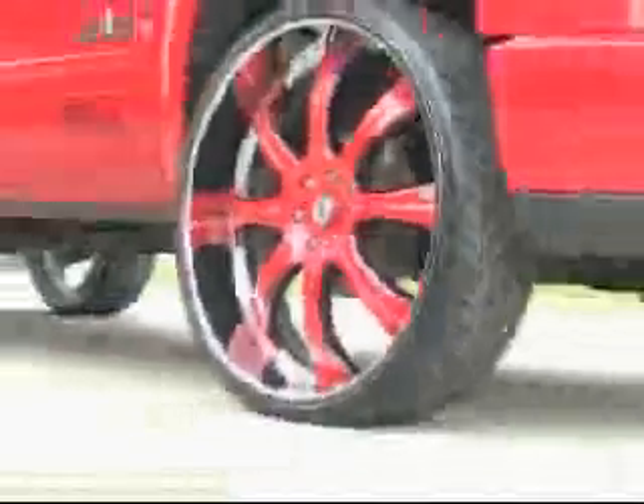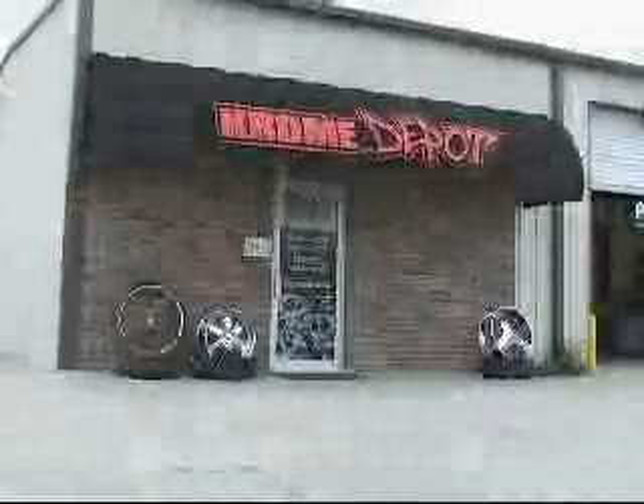Super cool tires and rims, window tinting, paint and body work. When it comes to customizing your ride, look no further than Chrome Depot in Monroe.